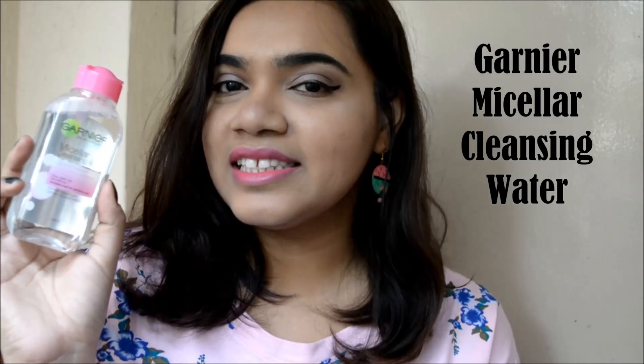Hi guys, it's Shweta here and welcome back to my channel. Today I will be reviewing for you guys the newly launched Garnier Micellar Cleansing Water.